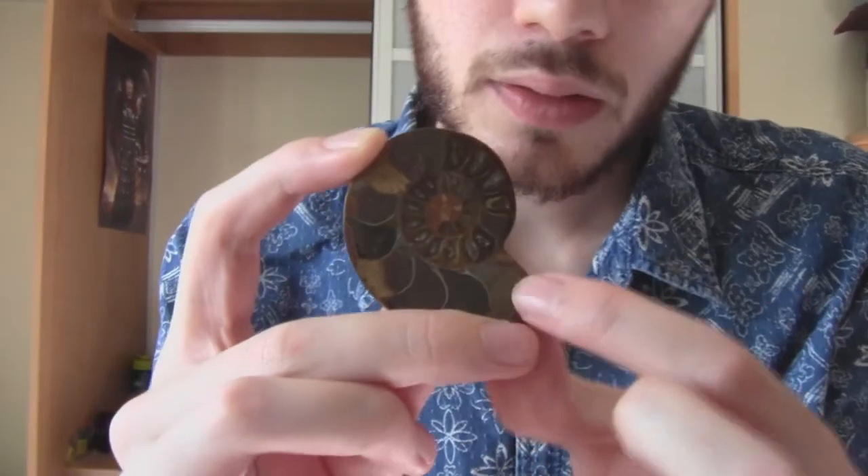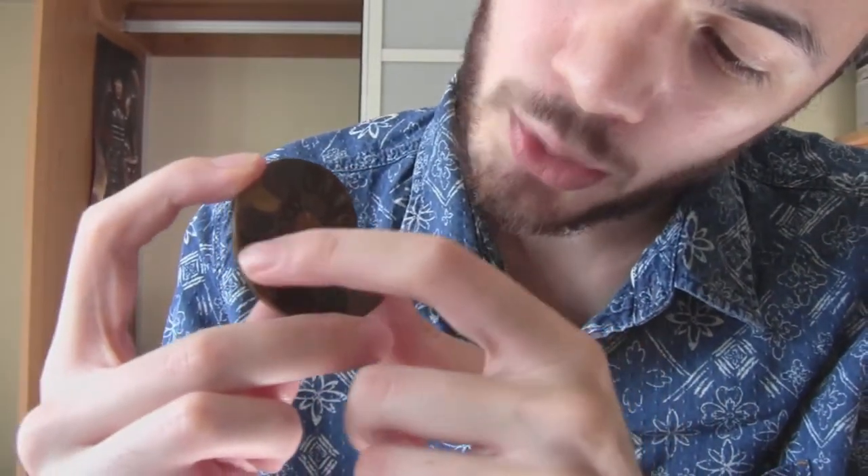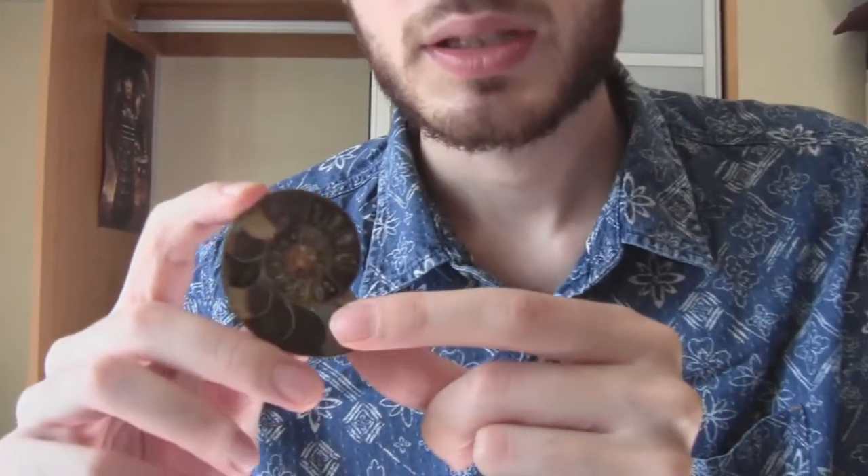Like a lot of other collections, I have ammonites. On this one you can clearly see the chambers which the ammonite in life would have filled with water to make it sink, or ejected water to rise. And it could shoot out water if it wanted to locomote.